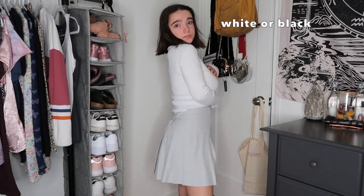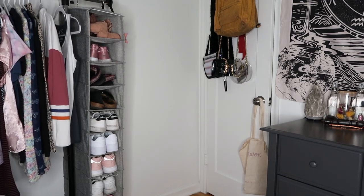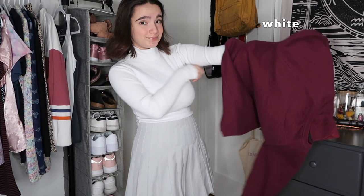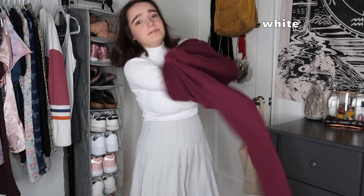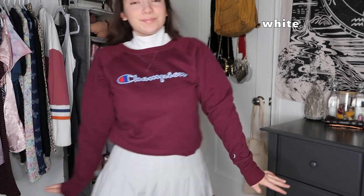First of all: turtlenecks. I personally don't love turtlenecks on my body type on their own, but I love to layer with turtlenecks — under sweaters, t-shirts, literally anything. So I went ahead and grabbed this Champion sweater; I think it looks so cute on top of this turtleneck. I'm absolutely obsessed with it, especially with a skirt. My top half is extremely warm compared to my bottom half, but it still keeps my arms nice and toasty in the winter.